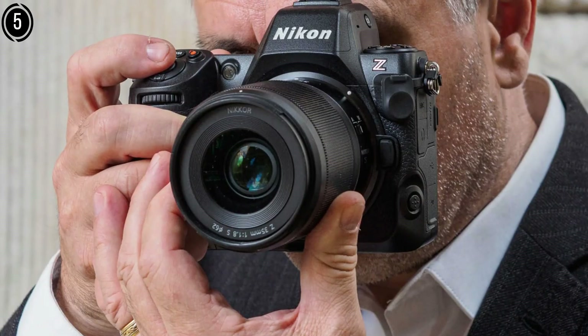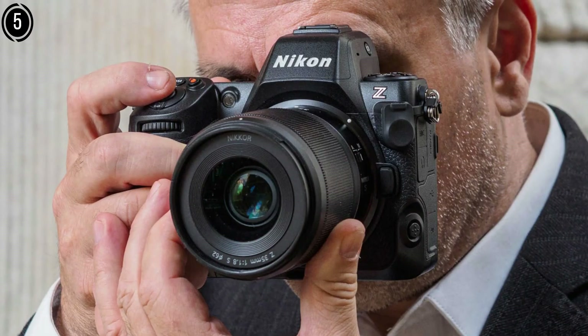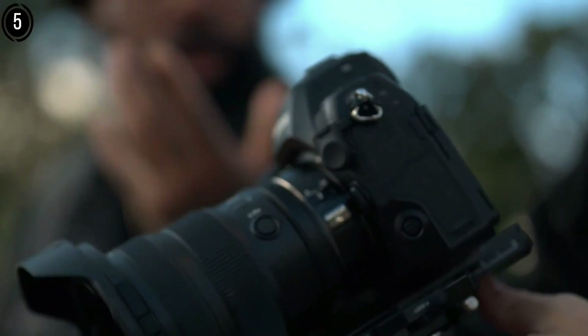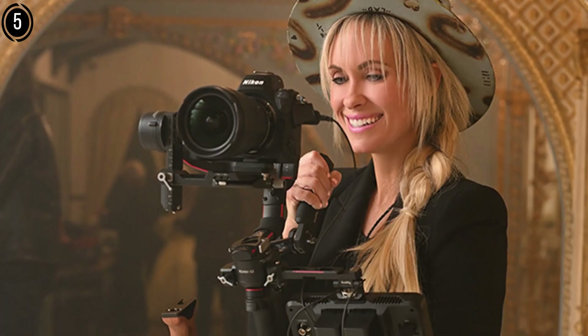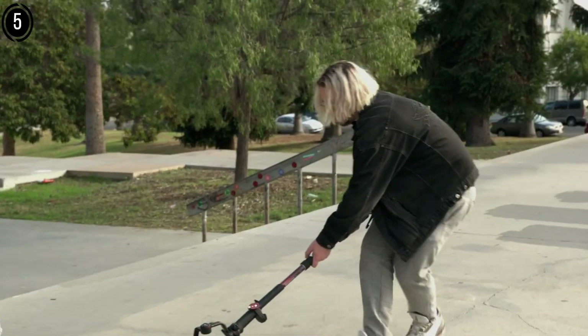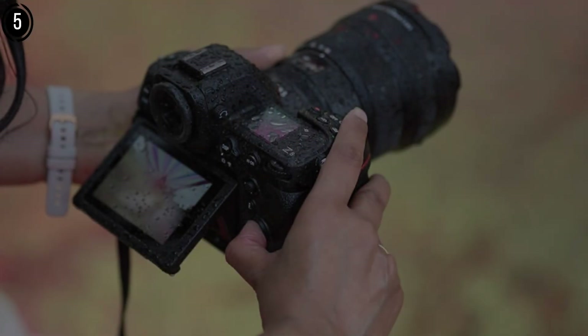The camera's in-body stabilization, rated up to 6 stops, ensures sharp images, and its robust build is ideal for rugged outdoor shoots. The Z8's compatibility with Nikon Z-mount lenses, including the Nikon Z 14-24mm f/2.8 S, provides excellent options for wide-field astrophotography. While its high resolution demands more storage and processing power, the Z8's versatility extends beyond astrophotography, making it a premium choice for professionals. Its interval shooting capabilities support time-lapse, and its fast burst rate is a bonus for capturing transient events like meteor showers. For astrophotographers seeking top-tier performance and cutting-edge features, the Nikon Z8 is a worthy investment.